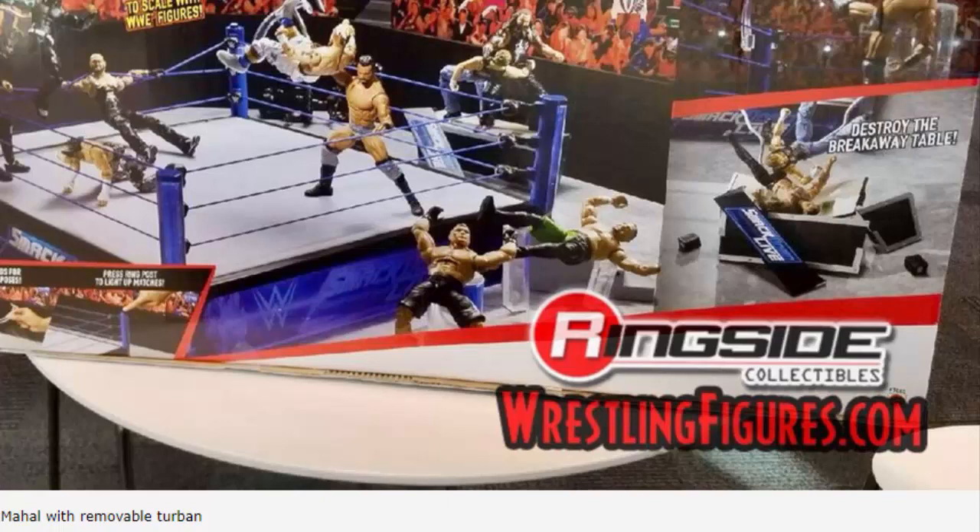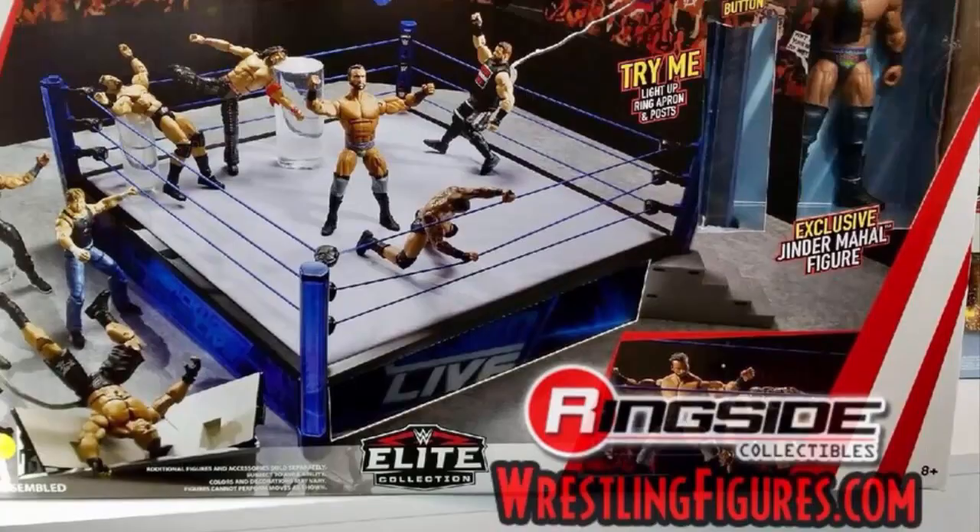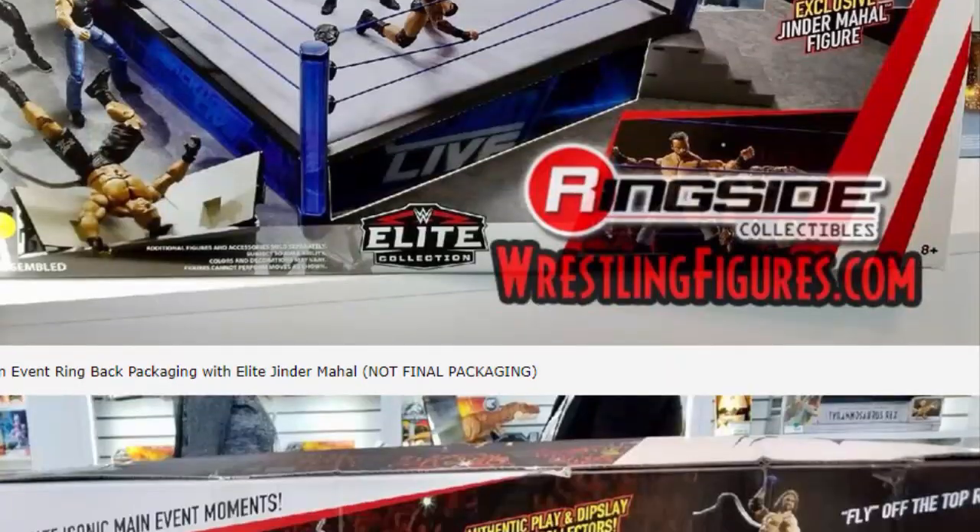Hey everybody, welcome to a new video. Today I want to get into the New York Toy Fair WWE figure reveals. We also have seen a new ring playset, which I'll get to last because I have a lot to say about it. Let's get into the pictures of the new WWE figures. Pictures are from Ringside Collectibles — thanks to them, they have the best pictures of the new stuff.